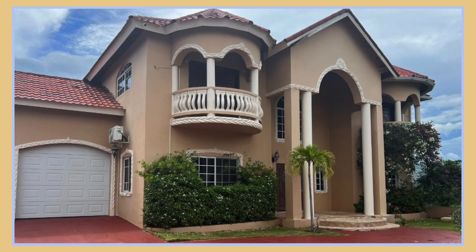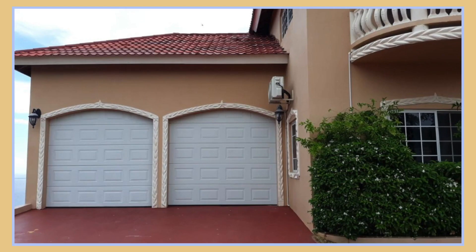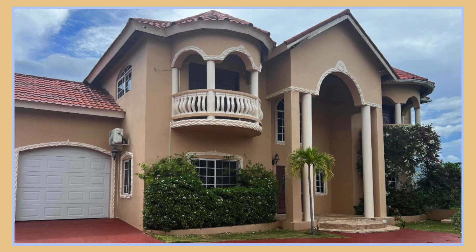Here we are at the front of the house. You can see that the architecture of this property is just stunning. You're also seeing the two car garage to your left and a bit of yard space. At the end of the video we're going to do a 360 spin of the property so you can get a full view. So let's go and take a closer look on the inside.